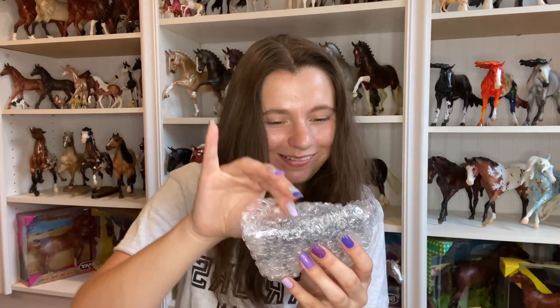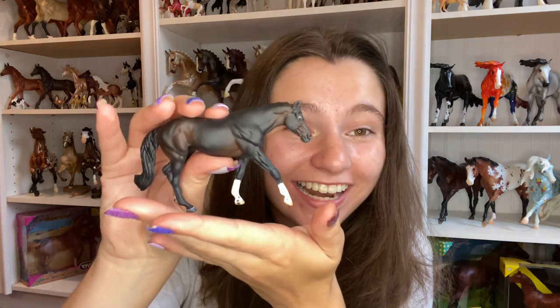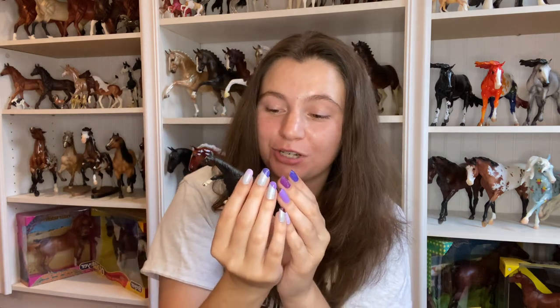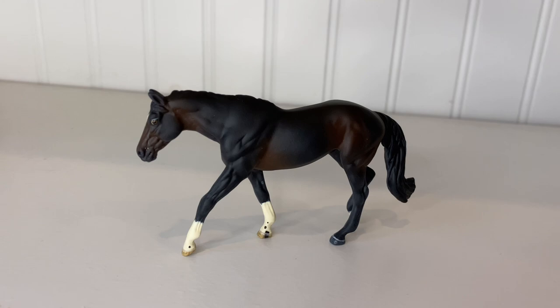Let's unbox this horse. Oh, I can already tell how cute — and very well packaged. Oh my goodness, wow, look at him. Absolutely adorable. So this is a custom on the walking Bear breed mold with a slight resculpt in his head. He has the sweetest face — look at him. Even though he's such a simple bay, the detailing in his white markings completely gives it some pizzazz.